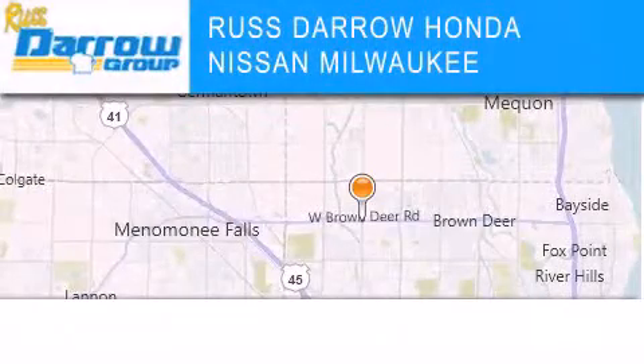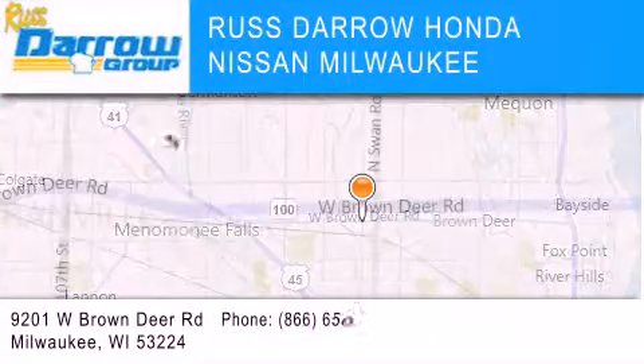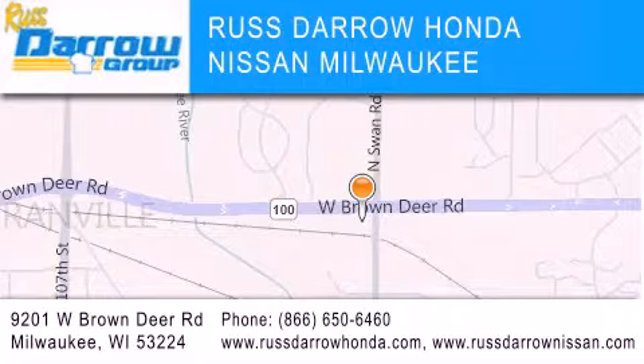Russ Darrow Honda Nissan Milwaukee is located at 9201 West Brown Deer Road in Milwaukee. Our goal is to exceed all of your expectations to ensure that you'll return for future visits.